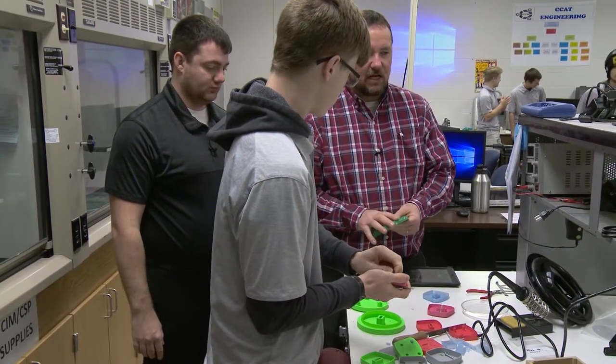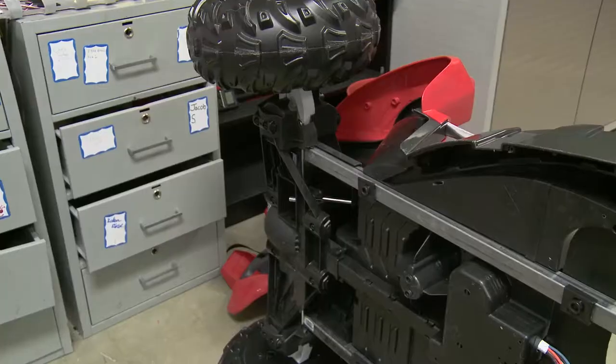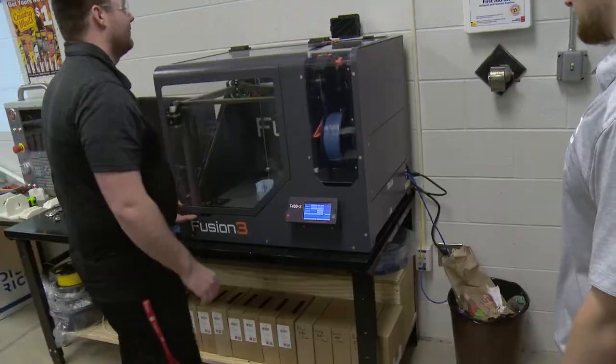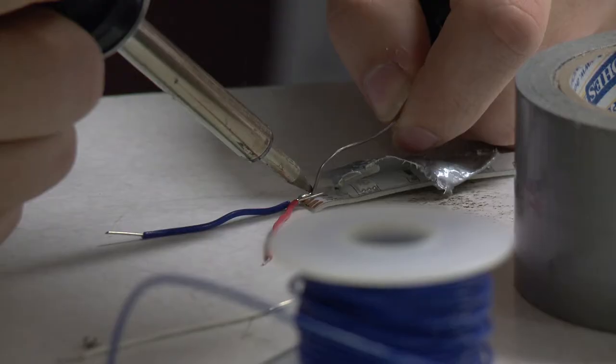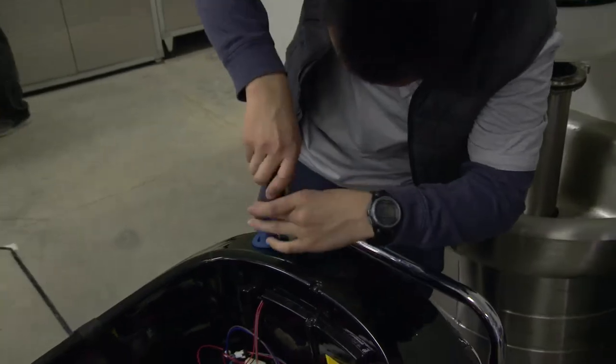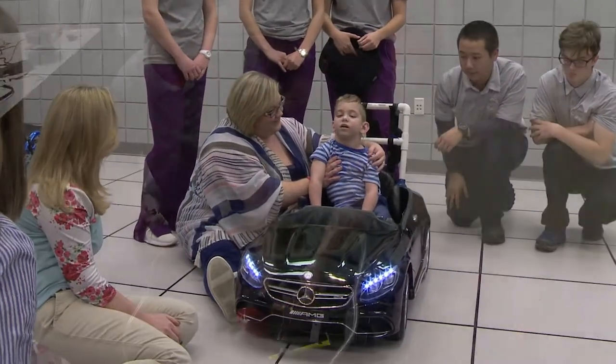Incorporating ongoing feedback and reflection as students are working through a PBL supports students to solidify learning and fine-tune their ideas so they can produce their highest quality work. At the Wood County Technology Center, students have been working on designing therapeutic cars for kids who lack mobility.